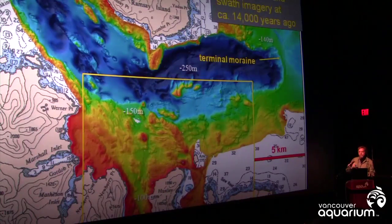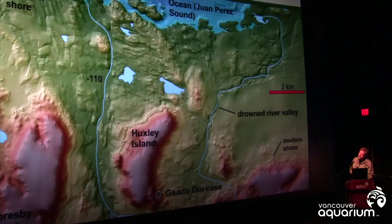In this image we can see Juan Perez Sound, with the deeper waters being the location of the former head of the glaciers that went out towards Hecate Strait. At the far right, where it says Terminal Moraine, that's as far as the glaciers reached about 16,000 years ago, and they left behind large ridges of gravel, rock, and material carried by the glacier. This is a composite image of the seafloor of southern Juan Perez Sound, giving an idea of the kind of detail we can pick up within the Gwaii Haanas Marine proposed reserve.